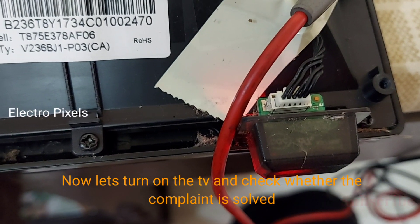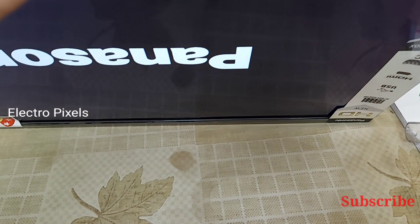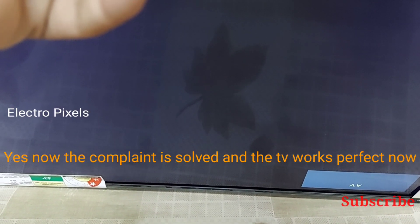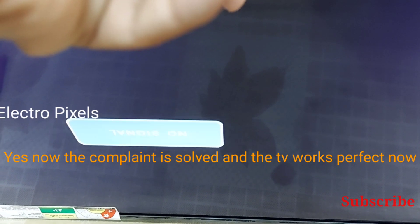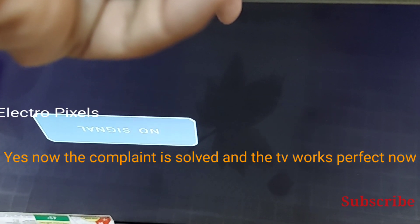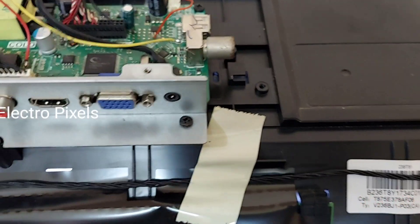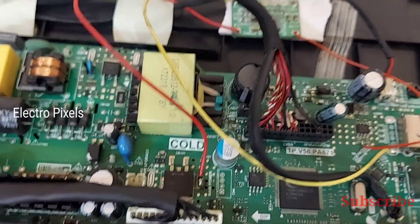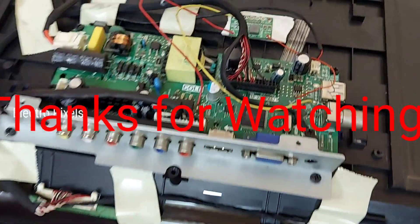Now let us turn on the TV and check whether the complaint is solved. The TV is released from standby — the backlight is okay, the logo comes up. The TV is in AV mode and we can see the no signal message. The complaint is solved and the TV works perfectly. We successfully repaired the TV. If you like our channel, please subscribe, share, and press the bell icon for further notifications. Thanks for watching.